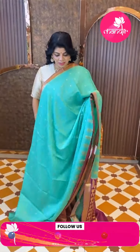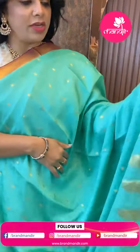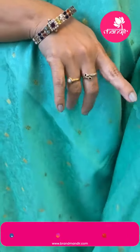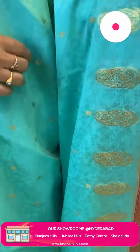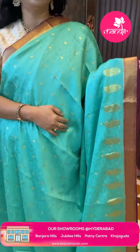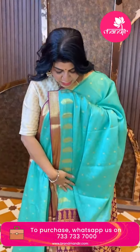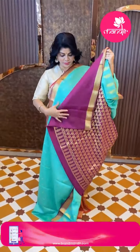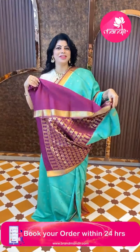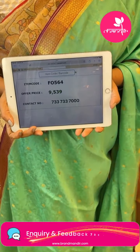Next saree — one of my most favorite color combinations: sea green and magenta pink, Benny crepe silk with jacquard weave. The self-color jacquard weave has beautiful floral butas and paisleys on the lower side. Contrast border with cross tracks and florals, contrast pallu with florals and paisley border. Pretty blouse contrast with border. Price is 9539, code F456.